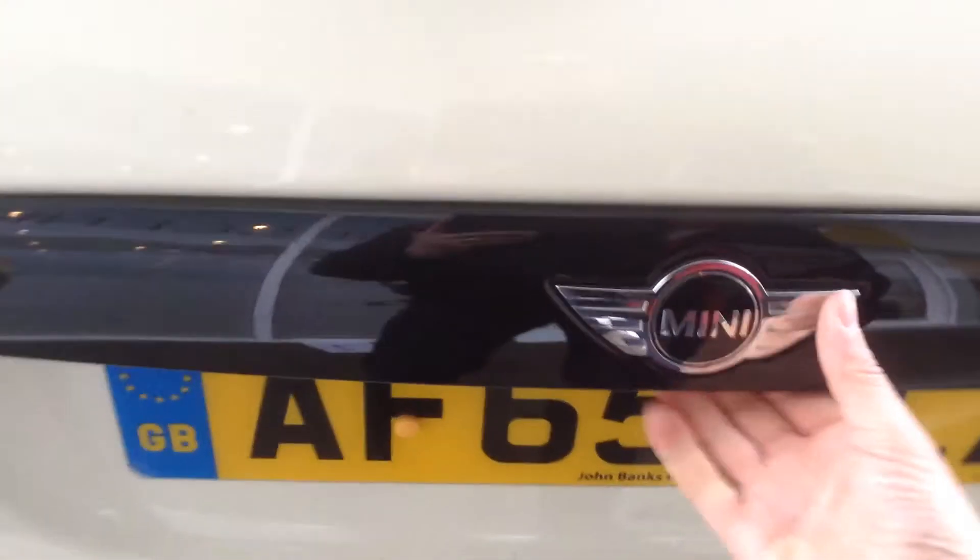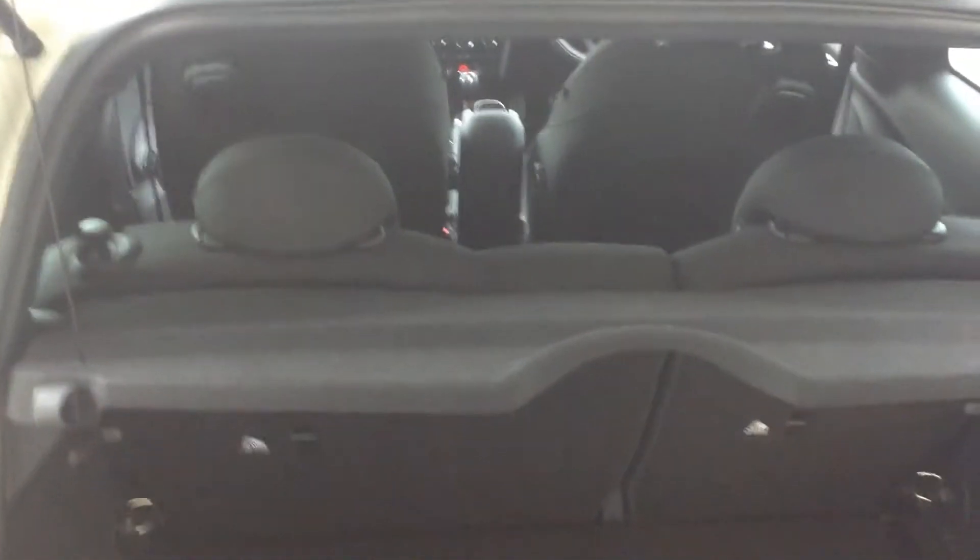So we're going to have a look into the boot. As you can see, the boot's a good size — considering it's only a three door — there's plenty of room for a decent amount of shopping. You've got your top tether with your seats, so good for child seats, and of course a 60-40 split should you want to put the seats forward.